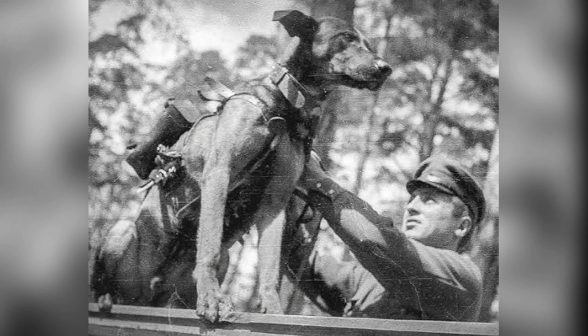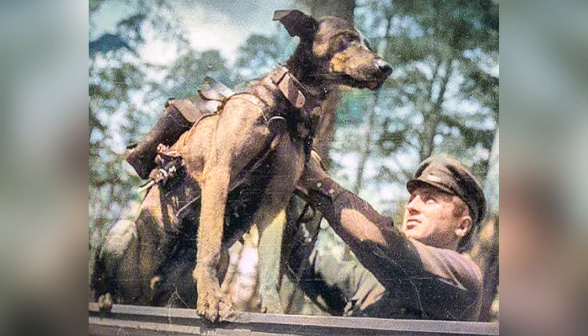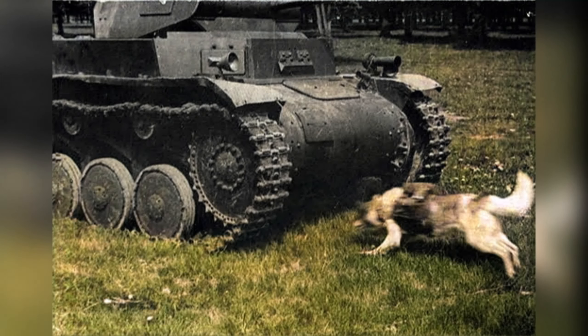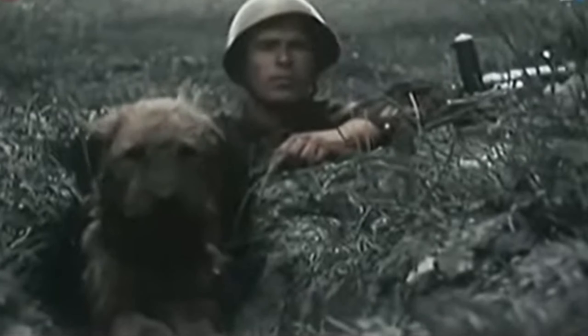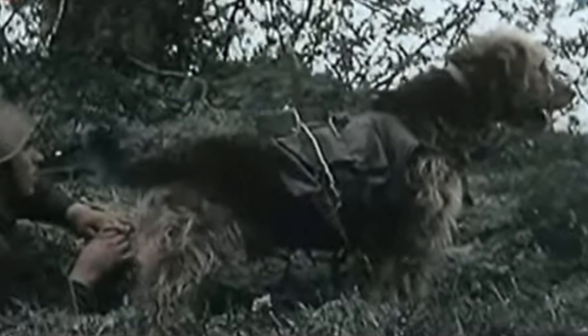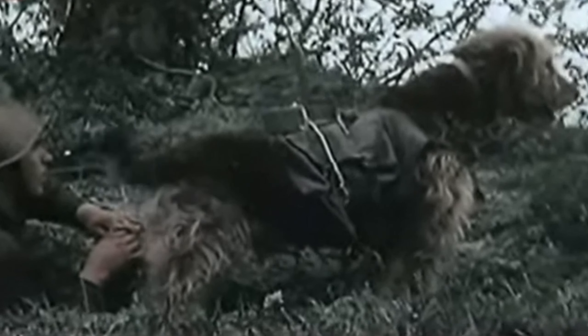The original idea was that the dog would be equipped with a bomb that could be detonated using a timer or remote control. The dog was trained to run under a tank, where it would release its bomb by using its teeth to remove the strap holding the bomb, and then run back to its handler. In tests, it was a complete failure. If the dogs were confronted with anything but the most simple scenarios, they became confused and were unable to complete their mission. They often returned to their handlers with the dummy bomb still attached.